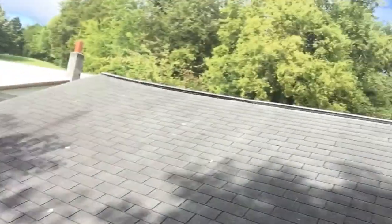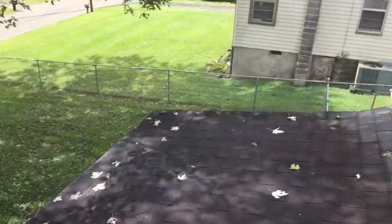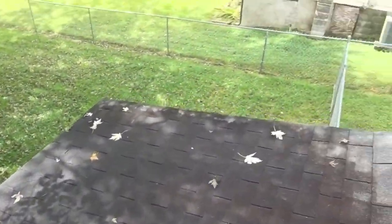Boards along the ridge, which is up here, will need to be considered. I'm kind of walking the rest of the roof making sure the boards look pretty good.